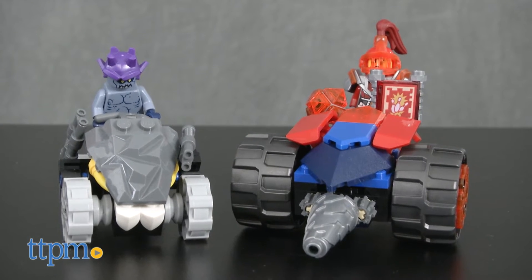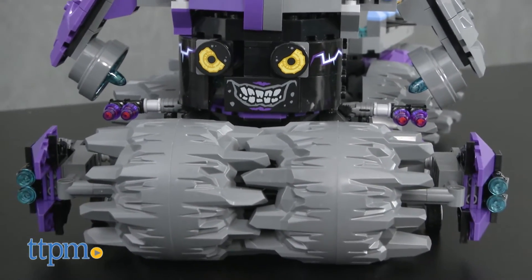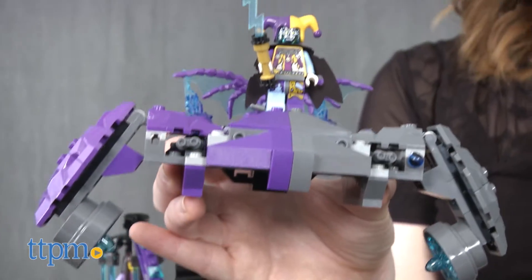Once together, the headquarters features a giant head with lots of hidden surprises, and a detachable Jestro's cape mini flyer with a cockpit and two flick missiles.